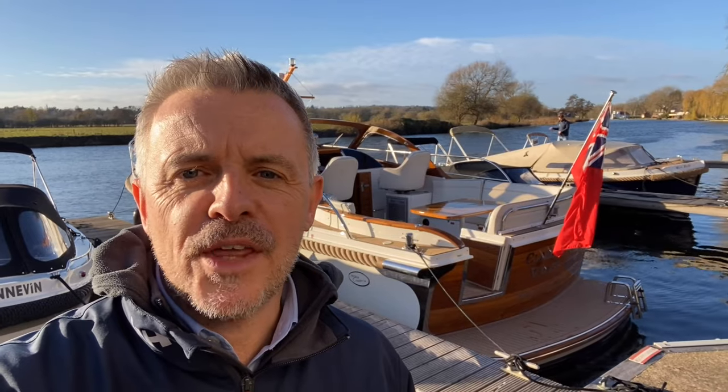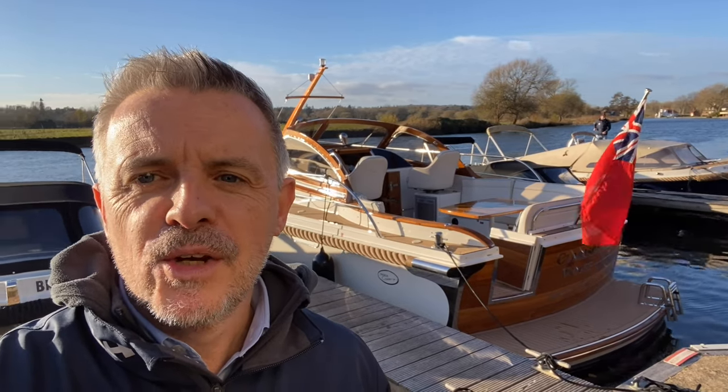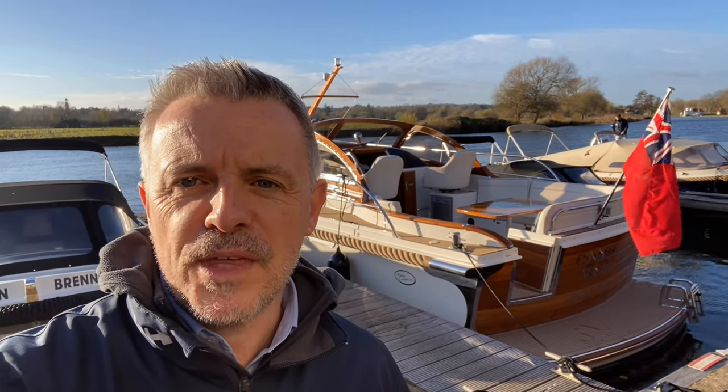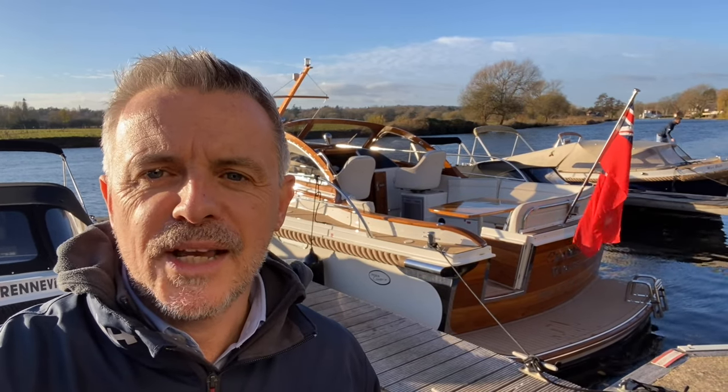Welcome to Val Wyatt. Today we've got another rare opportunity to show you around this stunning Intercruiser 34 that's just over there behind me. It really is probably one of the most beautiful boats we sell, so I'm quite excited to show you around and get you on board.